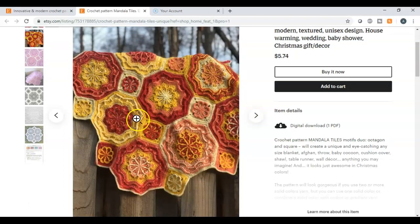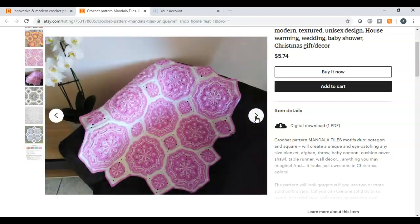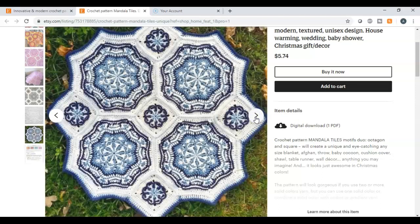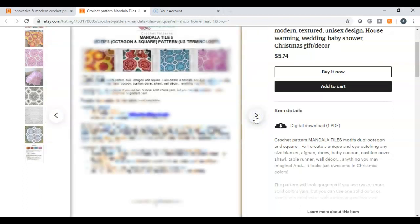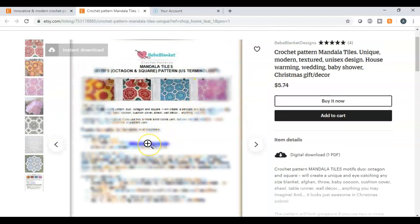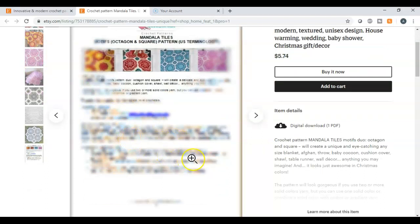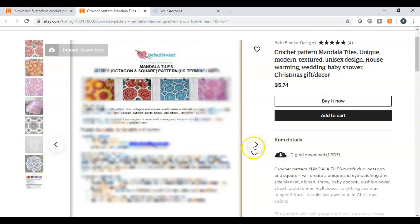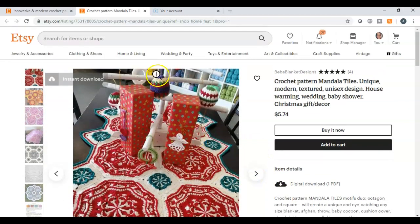She goes on to show more designs that she has, which are colorful and vibrant. She shows examples of what they look like, and then finally shows the instructions and the pattern on how to make it — beautifully blurred out so you can't see it. You have to actually make the purchase in order to get the design. Yes, these are just beautiful items.